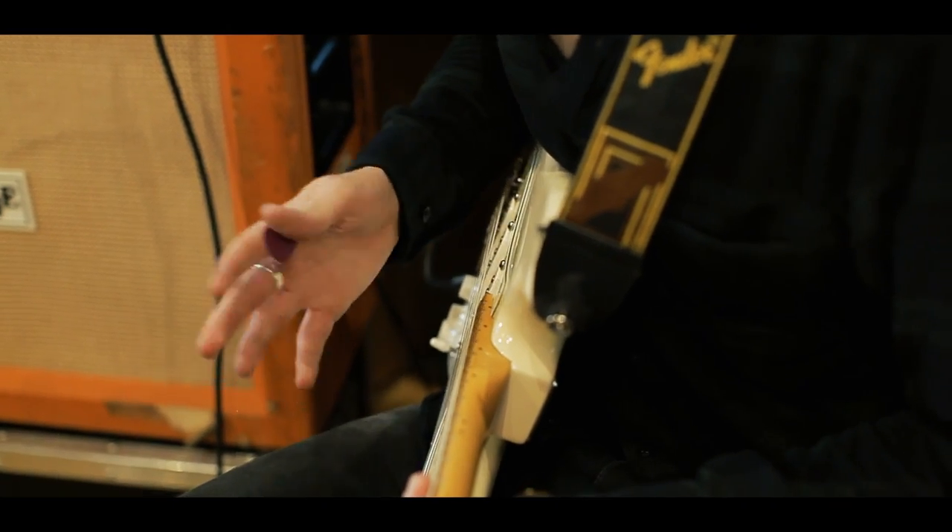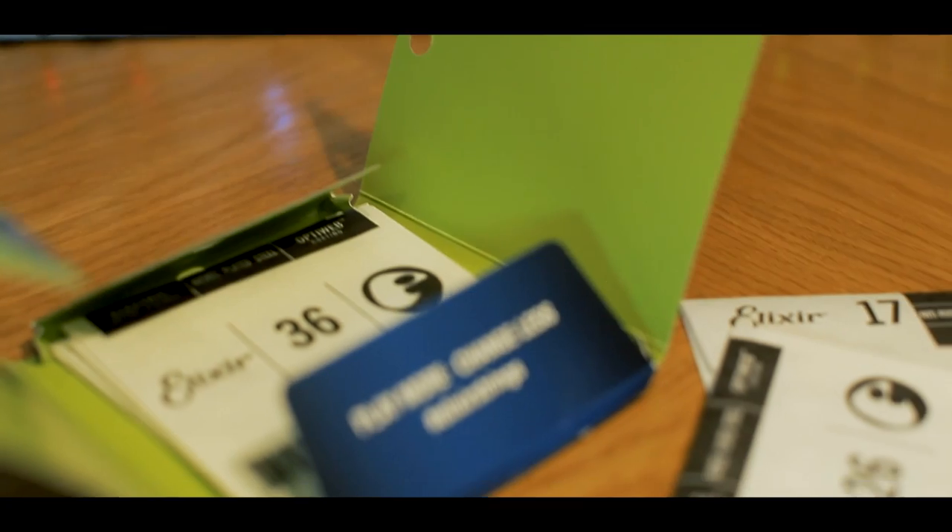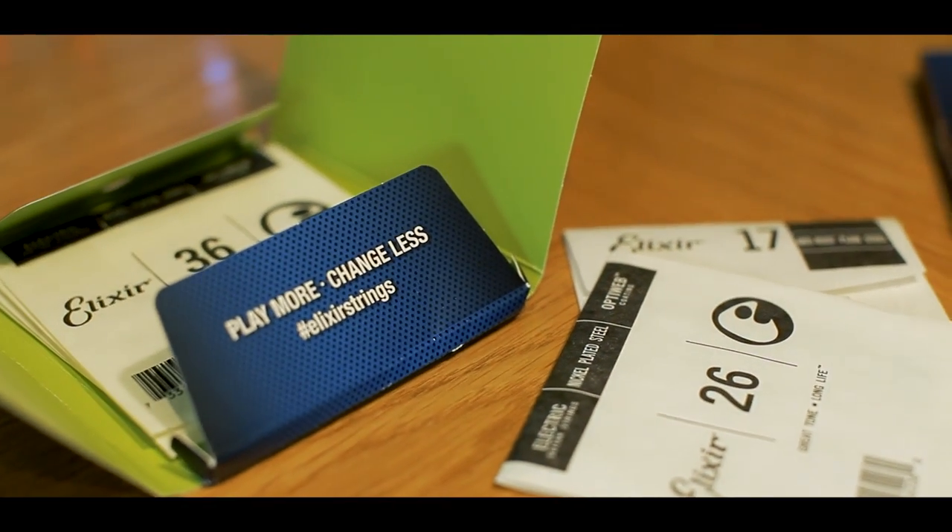Let's talk in a bit more depth about feel. One of the main things with the OptiWeb string is that the coating is so thin it barely notices — this is definitely my experience using them thus far. If you'd given me this guitar five minutes ago and hadn't told me what specific type of strings were on, I would have definitely said they were probably an uncoated string. The coating is thin enough that you really don't notice it in the same way that you have done with coated strings in the past.